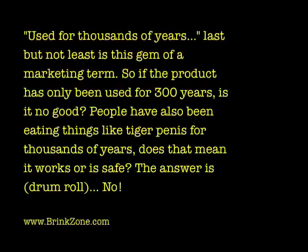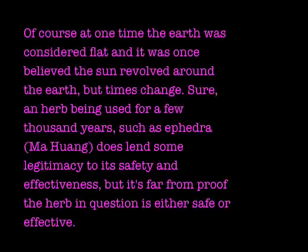Used for thousands of years — how many times have you heard that one? If the product has only been around for 300 years, is that no good? People have been eating things like tiger penis for thousands of years in China. Does that mean it works or is safe? No. At one time the earth was considered flat and the sun was believed to revolve around the earth. Sure, an herb being used for a few thousand years — such as ephedra — lends some legitimacy to its safety and effectiveness, but it's far from proof. Time alone is not a factor in safety or effectiveness, yet it's a term thrown around all the time.